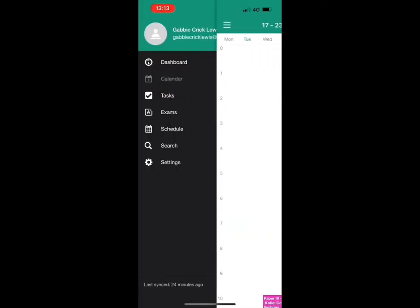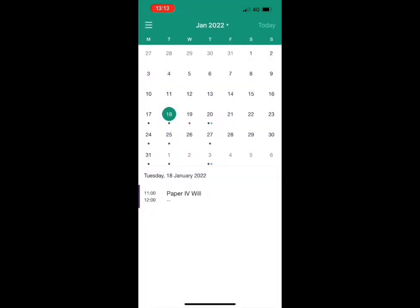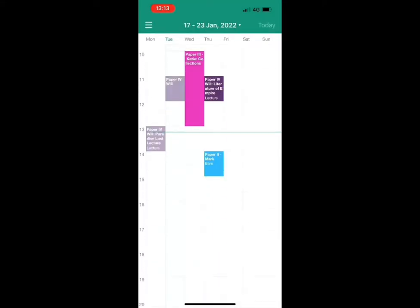In the calendar you can see a weekly as well as a monthly overview of your schedule. This ensures that you have a clear picture of your upcoming academic commitments.